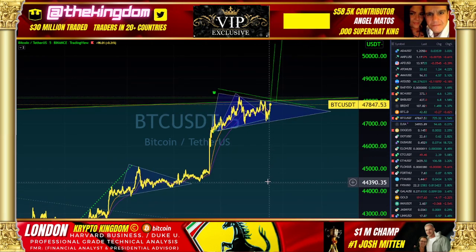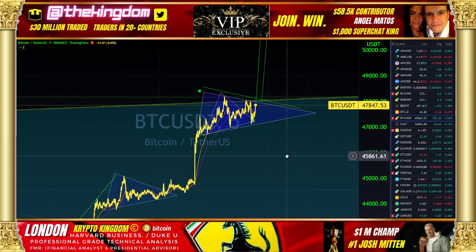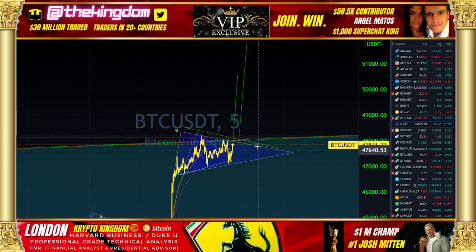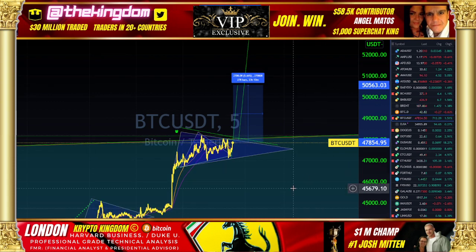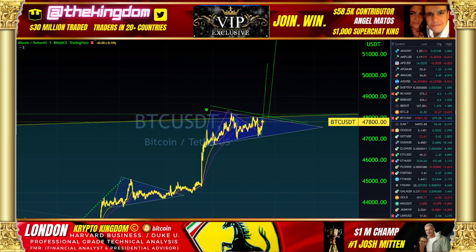If BTC gets up and going quickly, she may skip the confirmation. However, she's been pretty consistent in terms of providing that confirmation. The move would get us up to a minimum of over 50,500 — essentially 5.6% to the upside. Very nice, would be a nice additional move.